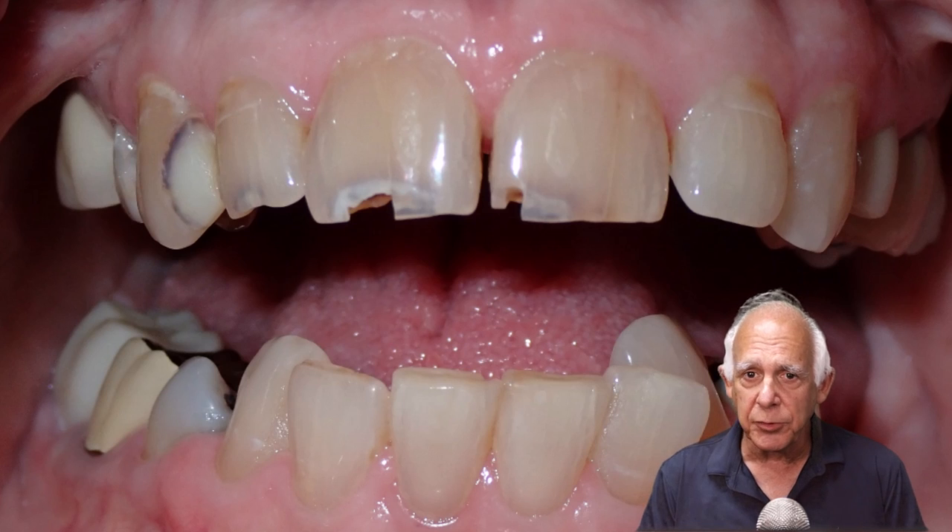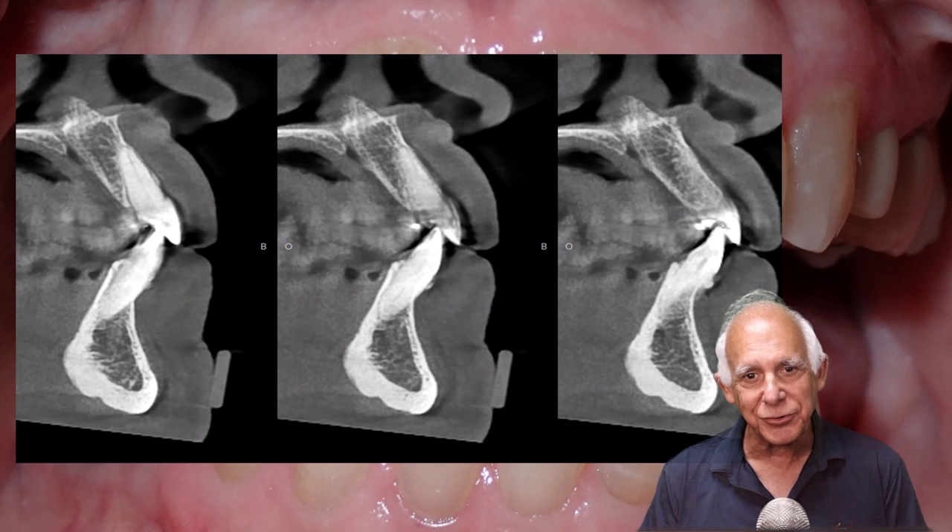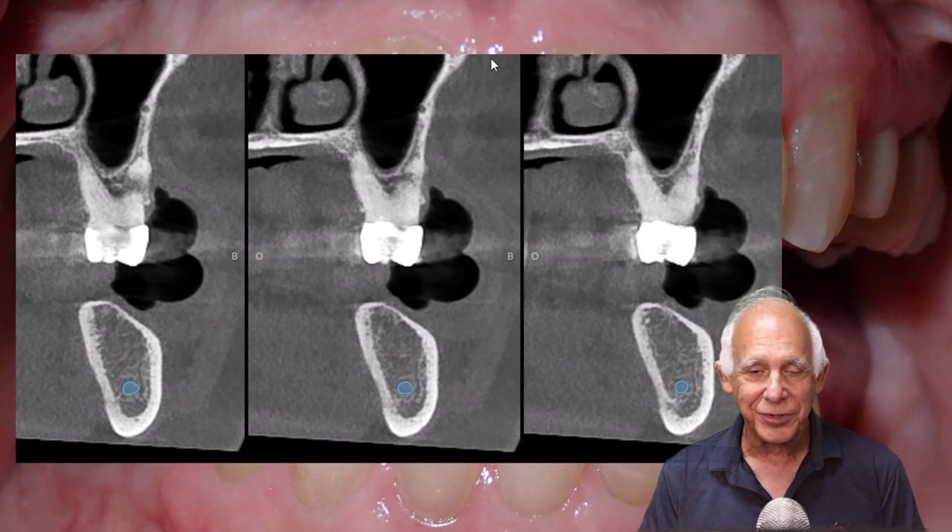Let's take a look at the bone support on the upper and lower arches. If you're doing implants — or even if you're not — could you do implants in a case like this on both arches? The answer is yes. So we have rampant caries on the upper arch but not on the lower arch, and we have good bone support on both the upper and lower arches.